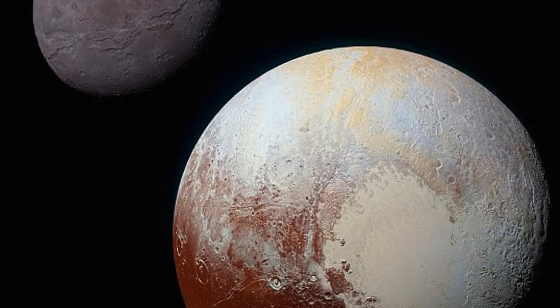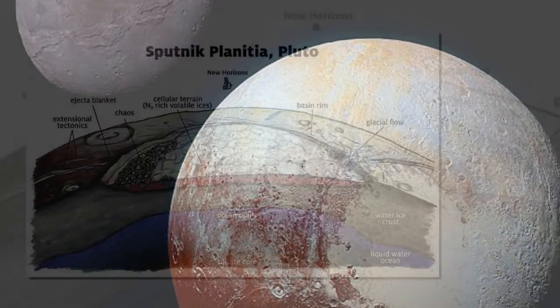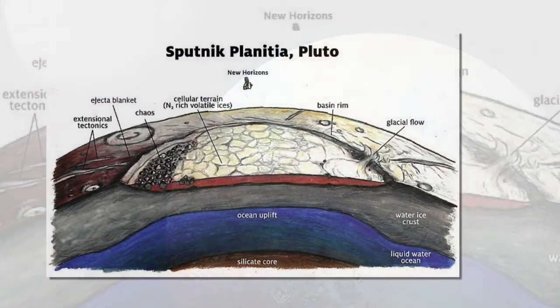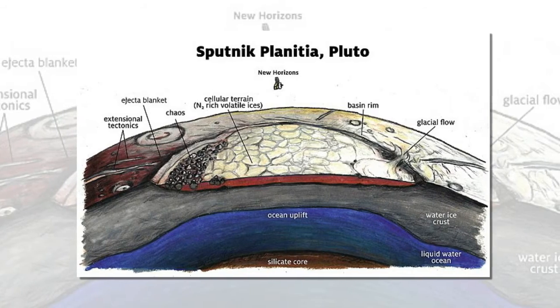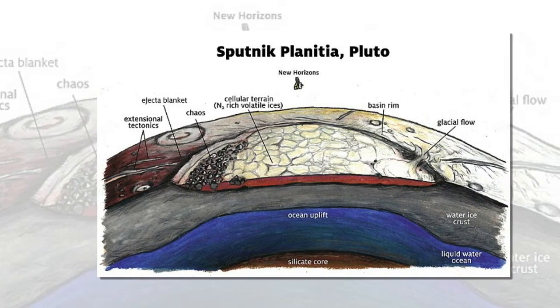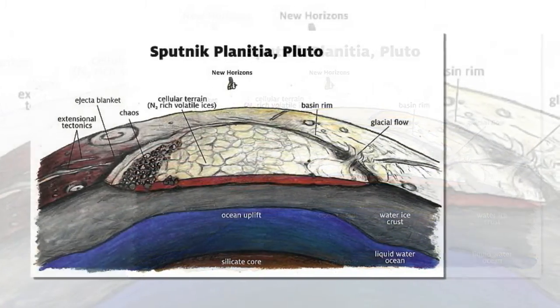The ocean was lifted by the collapse of the huge crater, which, combined with surface nitrogen ice filling the hole, caused Pluto to tip on its axis. However, the study argues that the ocean uplift won't last if warm water ice can flow in the same way that glaciers move on Earth. But with enough ammonia in the water, it can remain as a syrupy liquid even at temperatures as low as minus 145 degrees Fahrenheit, meaning that the uplifted ocean can remain permanent.